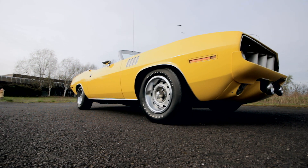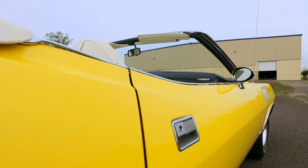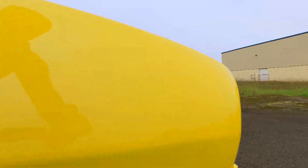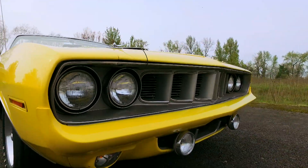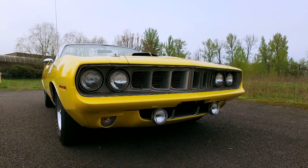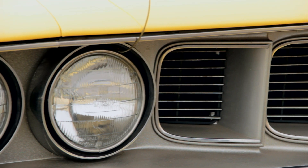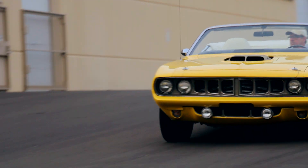This combination of an angry Hemi in a summertime fun drop-top Cuda might seem like a mismatch, but that's part of the mystique of these cars. The '71 Cuda was revised a tad, with an updated grille featuring vertical slats and four headlights. Round fog lights mount below the painted bumper, and the grille surround is argent silver. Hood pins keep the monster under wraps at high speed.